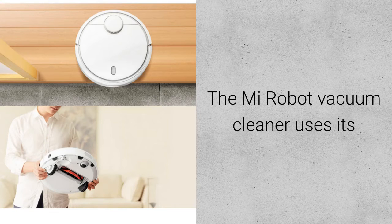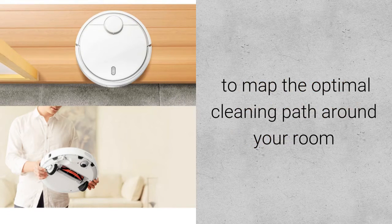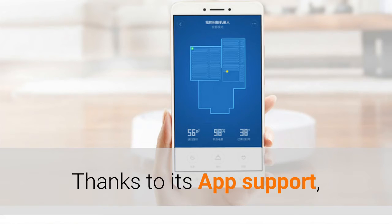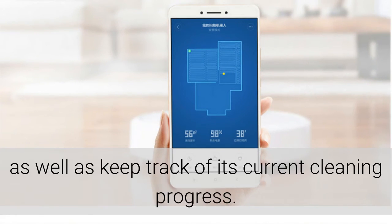The Mi Robot Vacuum Cleaner uses its impressive simultaneous localization and mapping algorithm to map the optimal cleaning path around your room, assuring that it will thoroughly clean every corner of your house without damaging any furniture. Thanks to its app support, you will be able to remotely control your robot, change the cleaning modes and schedules, as well as keep track of its current cleaning progress.